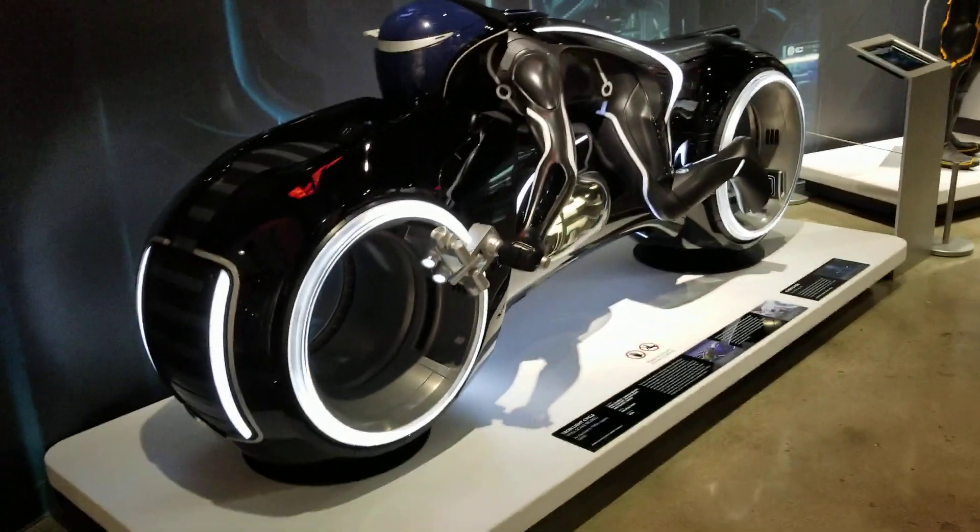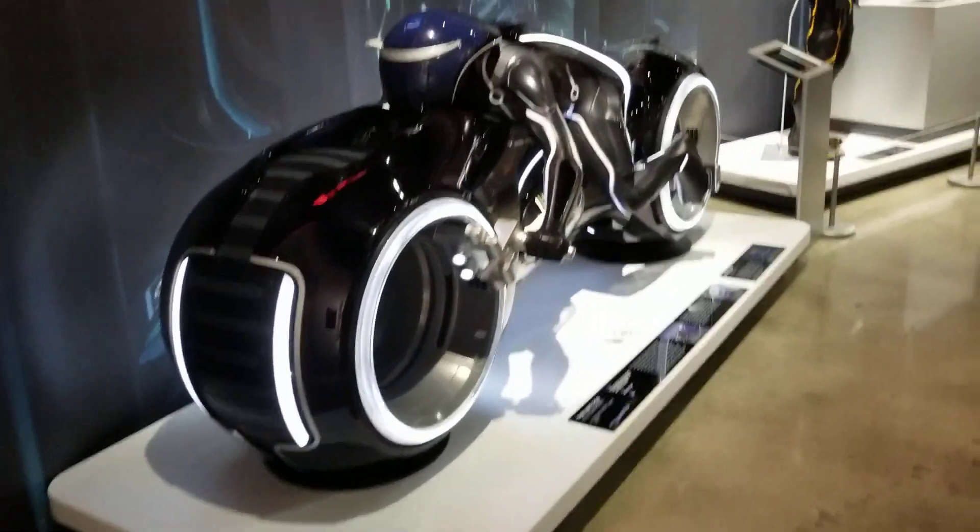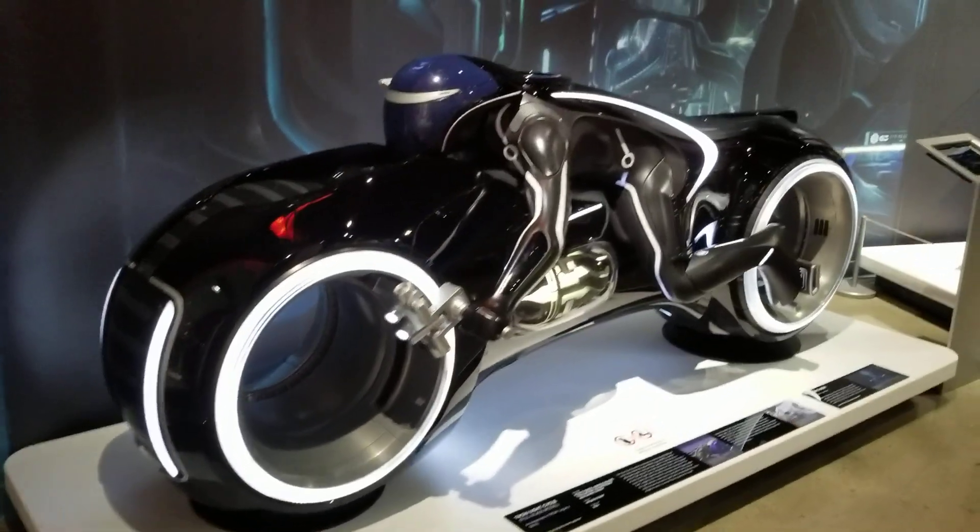This is a full-scale model made for the film and very aerodynamic. I know all you fabricators will like this — enjoy!